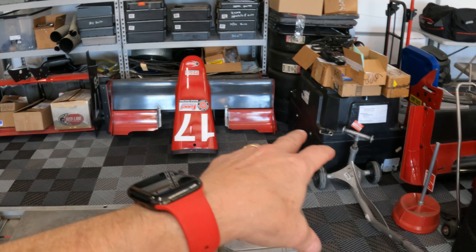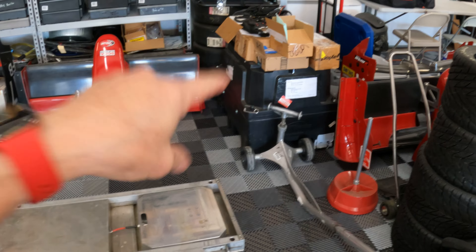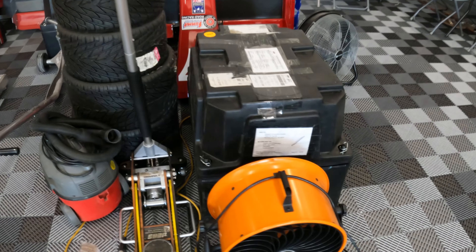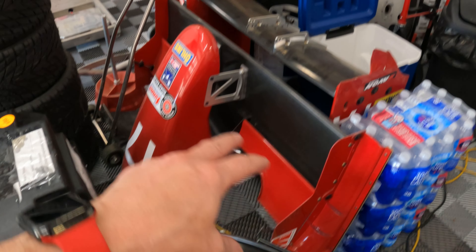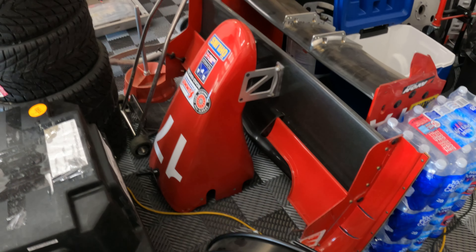Over here are a few more parts. In the plastic containers, those are spare motors for the car. And over here you have a set of front and rear wing assemblies, identical to what's on the car, ready to be installed.